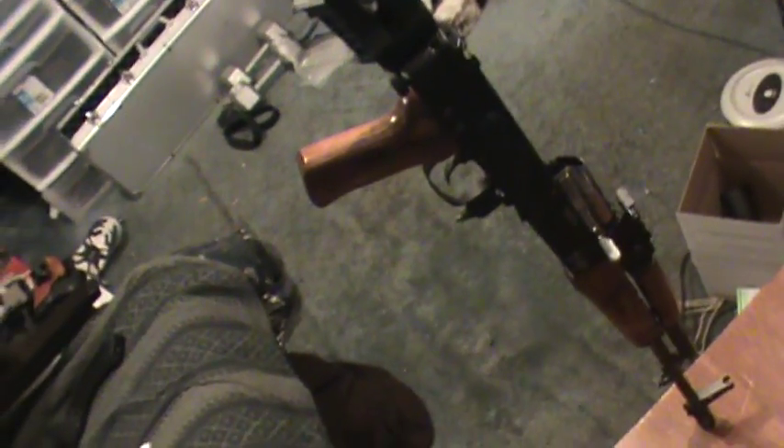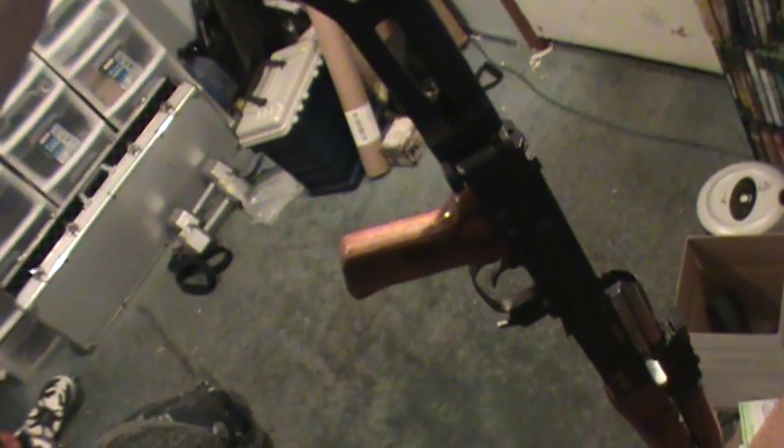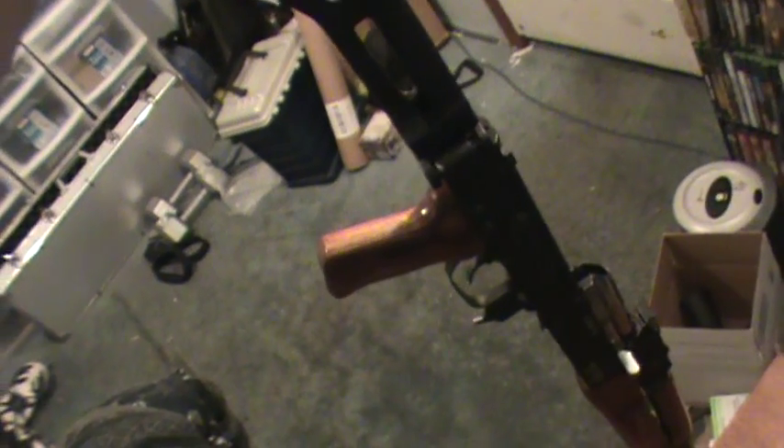If you've ever seen an AK pistol, you'd understand — it makes it so much more compact. You're pretty much just taking that stock off. And underfolders are, to the gist, the same thing, though on the front handguard it's much different for holding.